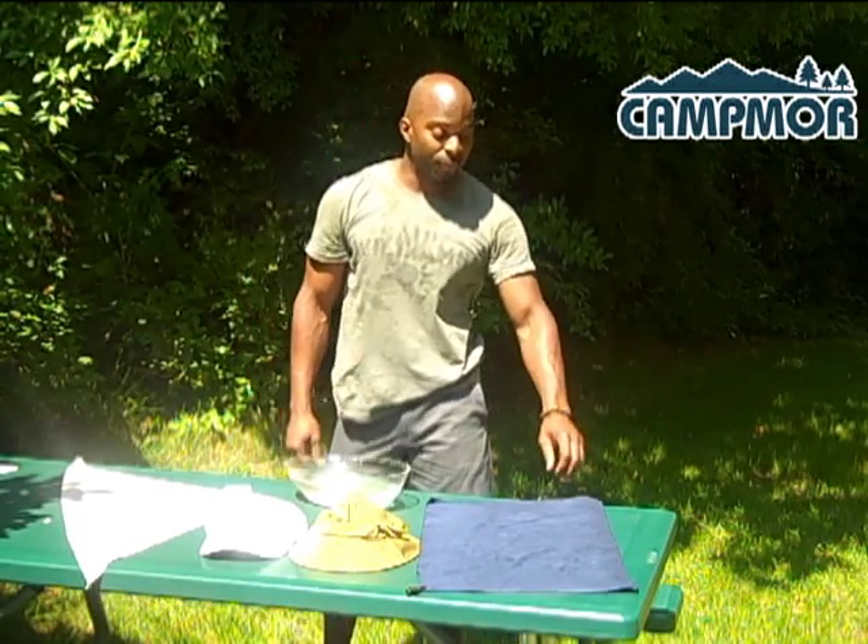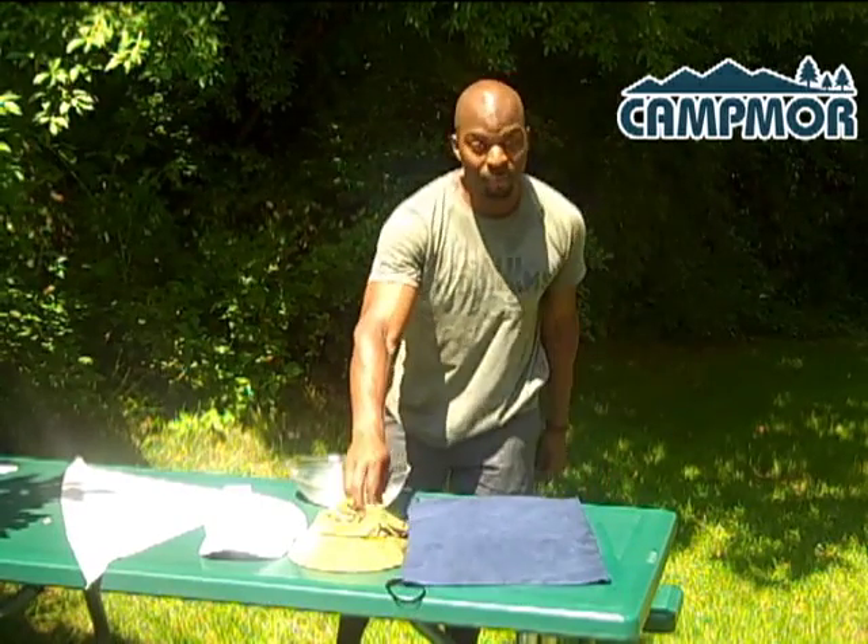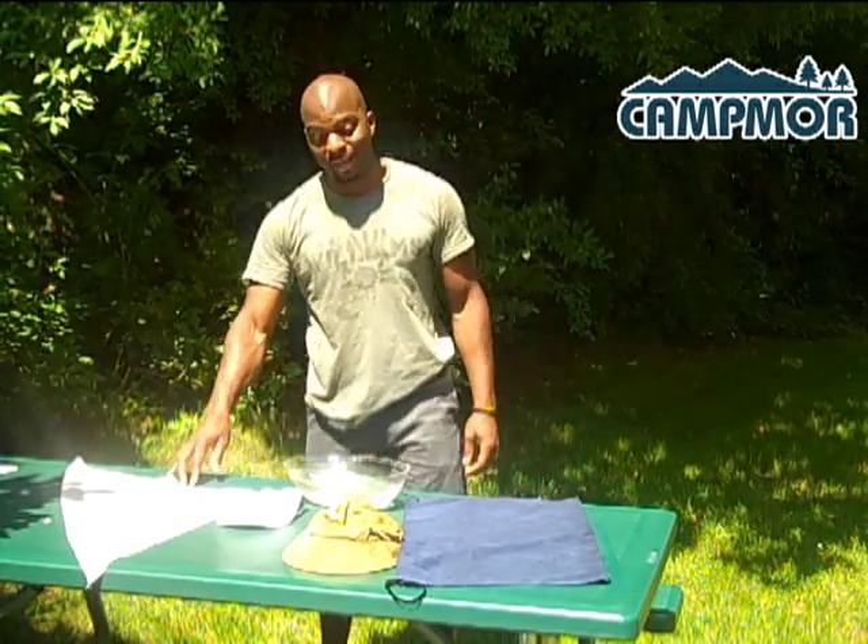I have some really cool product here from Grabber. It's magic cooling fabric. It comes in a towel, it comes in a bucket hat, a cap, and a bandana.